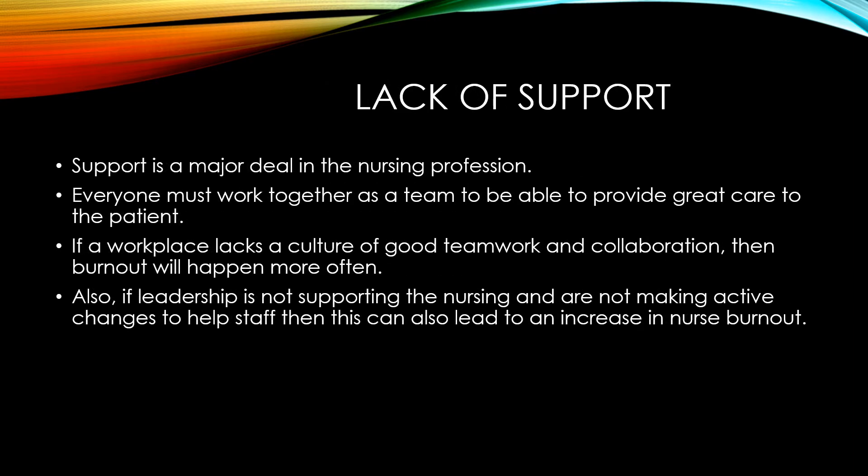Lack of support is a major stressor and can cause nurse burnout. Support is a major factor in the nursing profession — everyone must work together as a team to be able to provide great care to the patient.